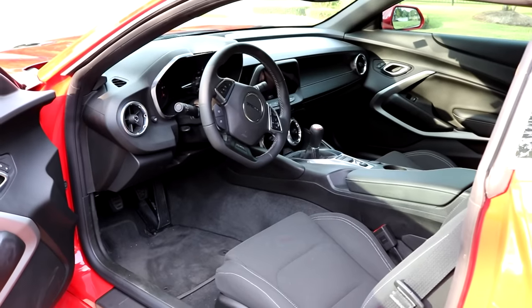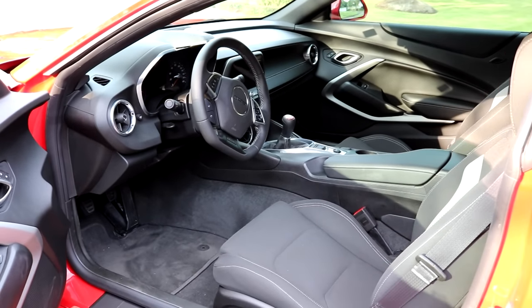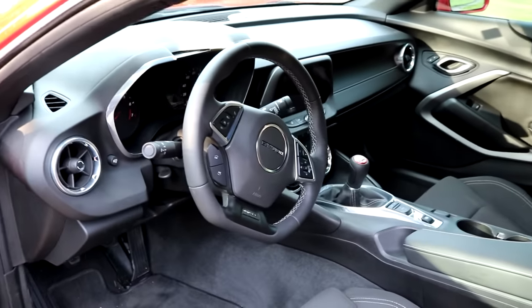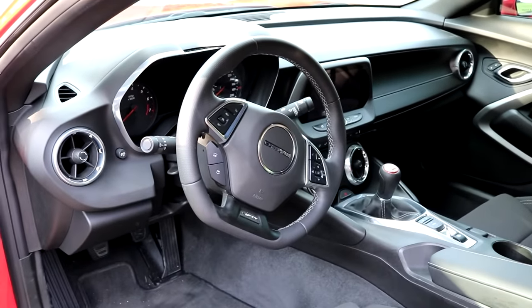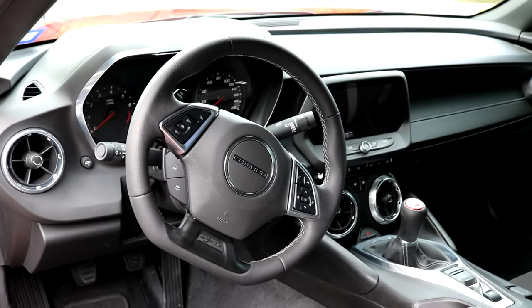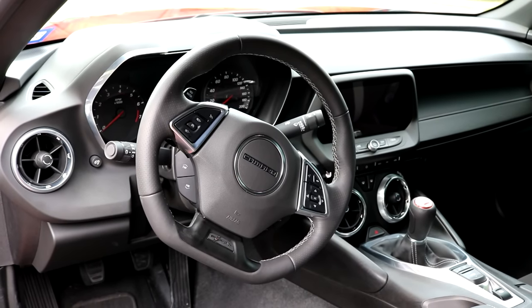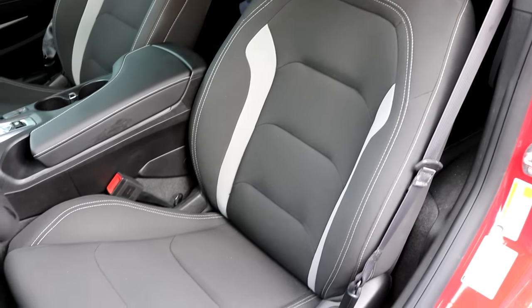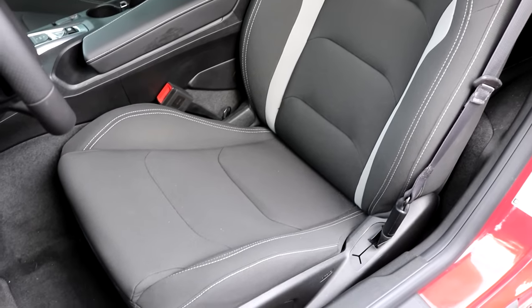Now before I show off some subtle differences, I'll go ahead and show off what the main differences are between the cars. Starting off here with the 1SS, you have the quote-unquote base interior, which is still really nice. You still get the leather steering wheel, leather shift knob. The 1SS still includes that center screen there, as well as digital gauges. Really the only difference that really sticks out is the fact that this one has cloth seats.